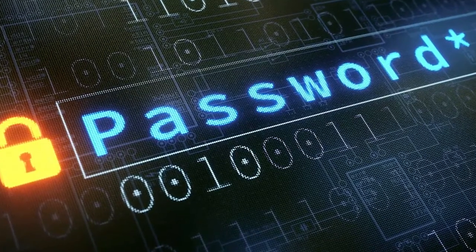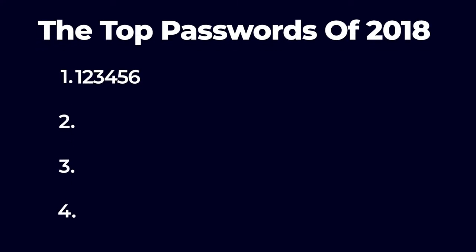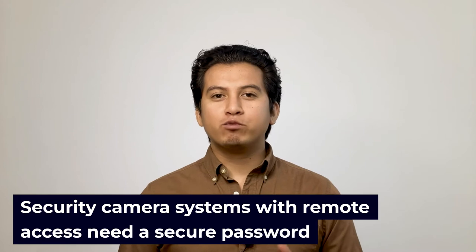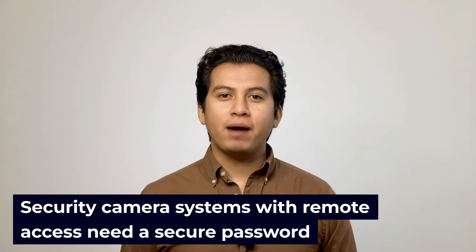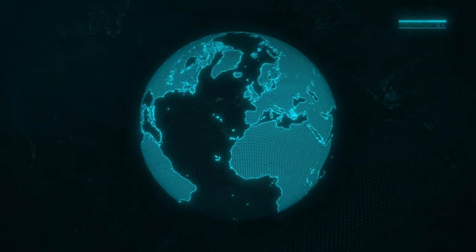Better passwords can make a difference, but Splashdata finds that one in five users relies on vulnerable passwords. The organization reports the top passwords of 2018 were commonly used items like 123456, the word password, 11111, and the phrase I love you. Security camera systems with remote access need a secure password. Surveillance cameras typically have a web-based graphical user interface, or GUI. They also come with a default username and password, which is published on the internet. If users do not change these passwords during installation, their security systems are vulnerable.